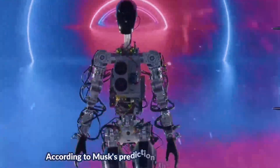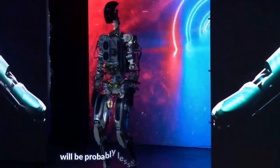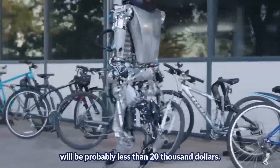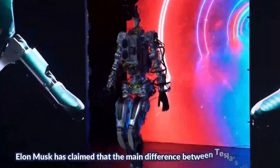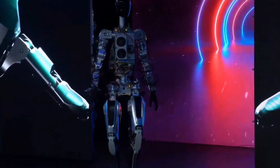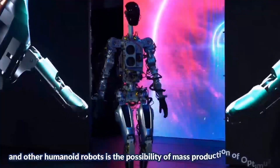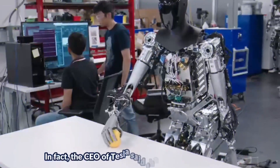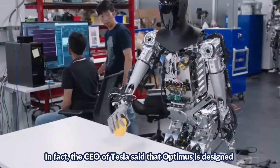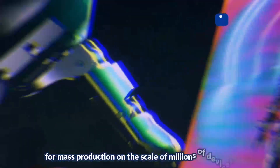According to Musk's prediction, the price of this robot will probably be less than $20,000. Elon Musk has claimed that the main difference between Tesla's design and other humanoid robots is the possibility of mass production of Optimus. The CEO of Tesla said that Optimus is designed for mass production on the scale of millions of devices.